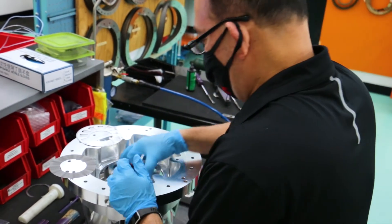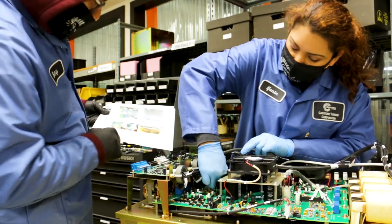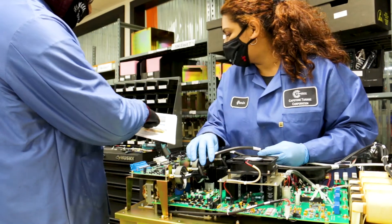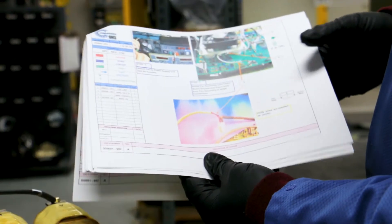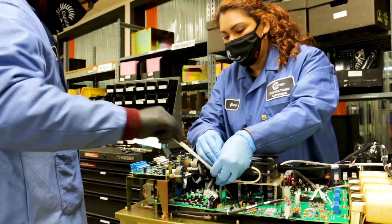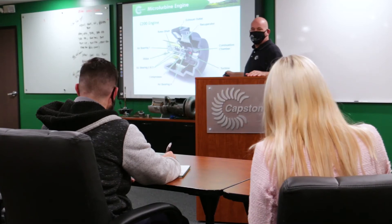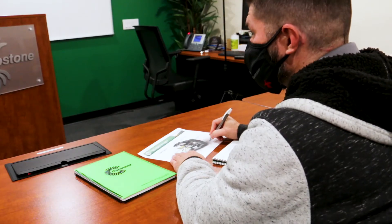Since we do have a small team, we focus heavily on cross-training, ensuring every technician is capable of performing several different job tasks. We find this to be a valuable approach as it keeps our technicians from becoming fatigued through repetition and also meets their intrinsic needs for continuous growth and challenge. Workers are encouraged and incentivized to achieve increased levels of training and we ensure the environment remains open and flexible for them.